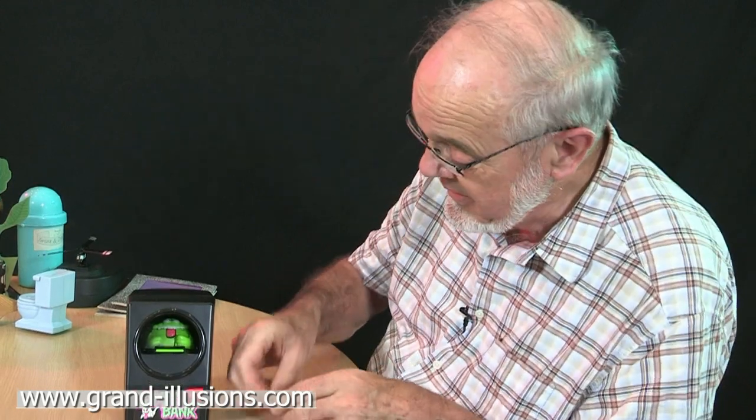The Ghost Bank. This is a charming toy from Japan, which I picked up some 20 years ago. It's made by Tomy, who I've got great admiration for. They make some very clever stuff.